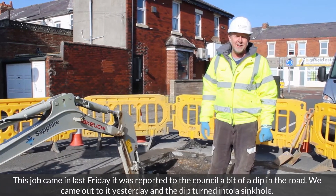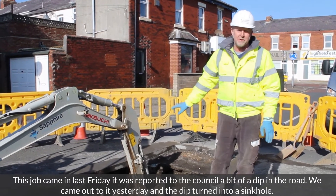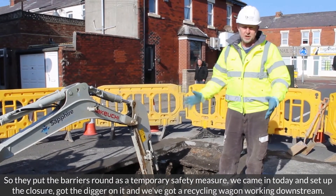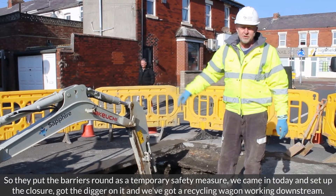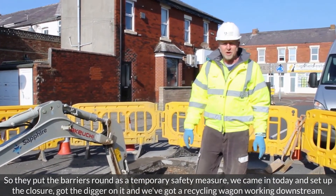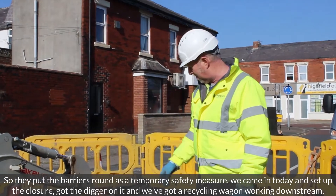This job came in last Friday. We reported it to the council — there was a bit of a dip in the road. They came out yesterday and the dip had turned into a sinkhole, so they put barriers around it as a temporary safety measure. We've come in, set up the closure, and are digging on it.